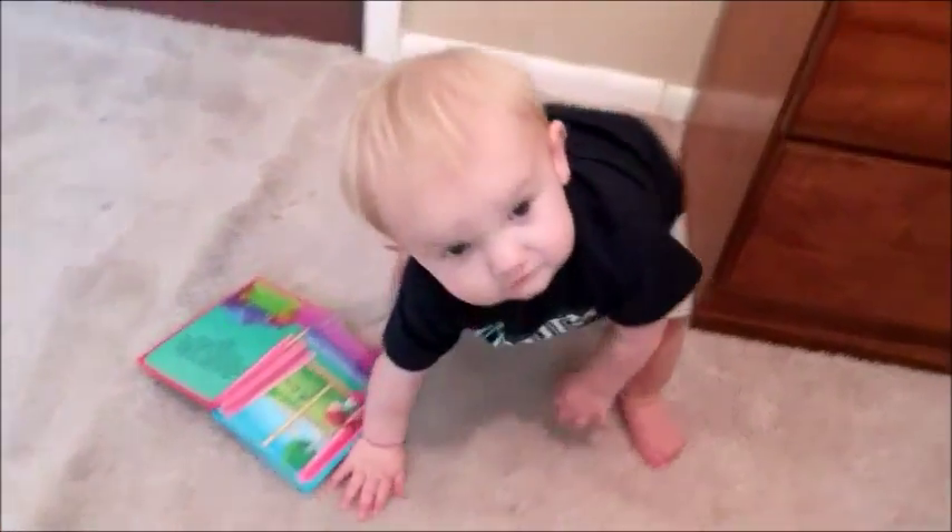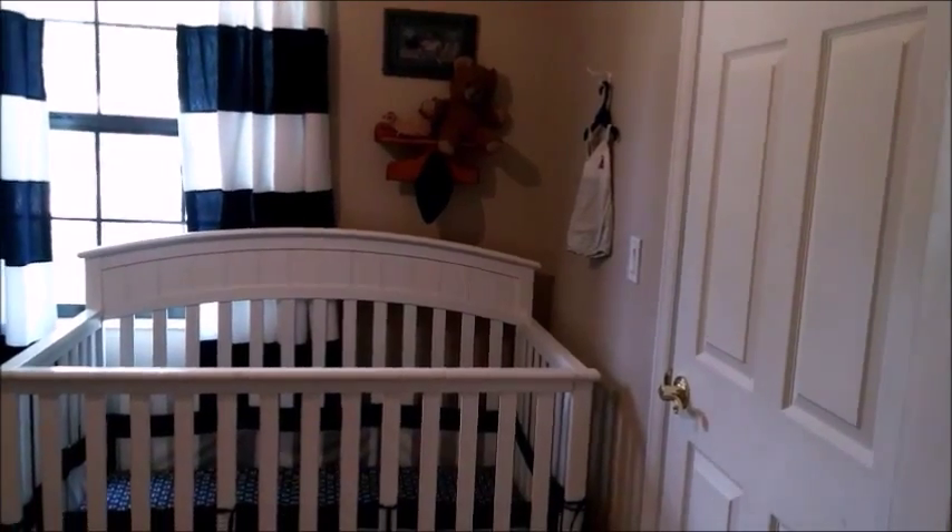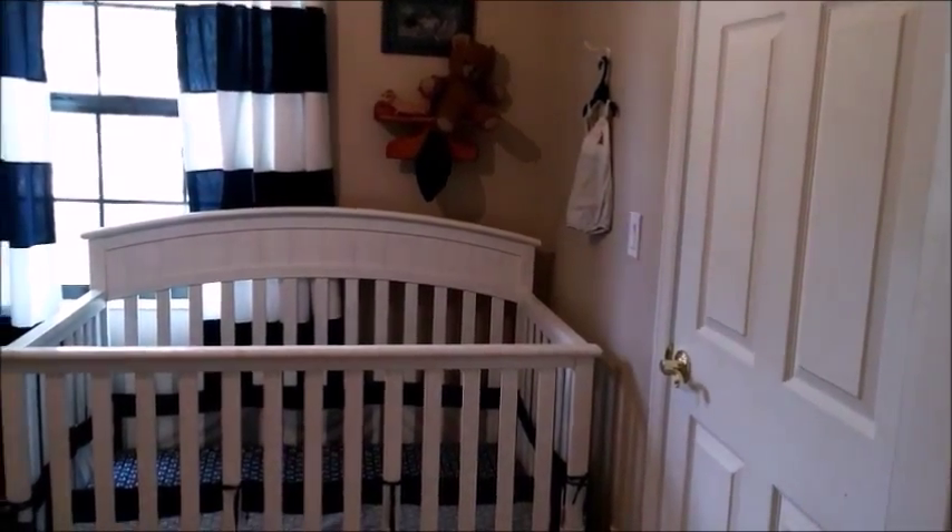Can you say bye-bye? Say bye-bye room. We are saying goodbye to the baby boy room.